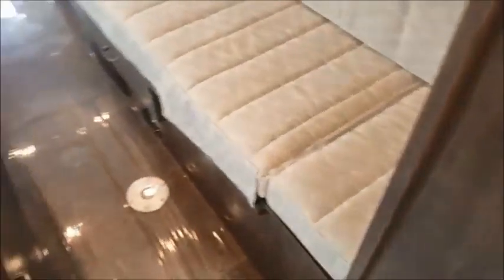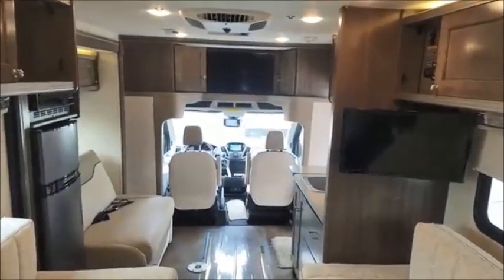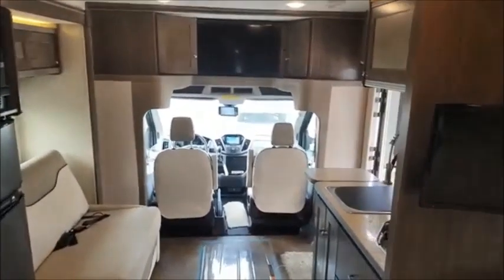I even have a nice big shower for you with the skylight. And that's where your table stores while you're going down the road. So there you have it — this is our 2018 Winnebago Fuse 23A.